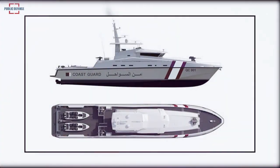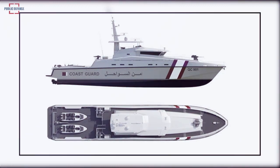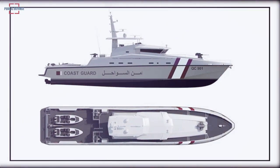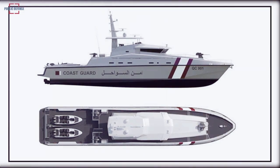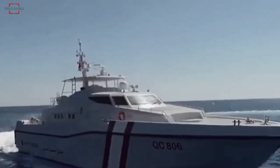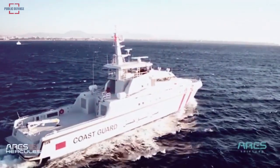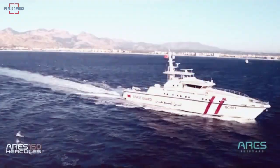Developed within the scope of the project, the Ares 150 Hercules became the focus of international attention. According to information obtained, the Ares 150 Hercules holds the title of the fastest offshore patrol vessel in the world and the largest composite hull vessel ever built in Turkey.